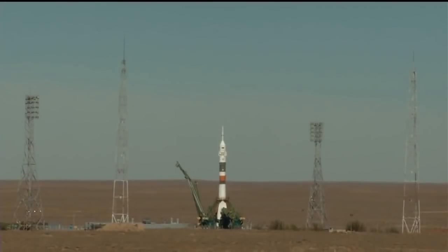Command for ignition. Launch command has been issued. Seven, six, five, four, three, two, one.